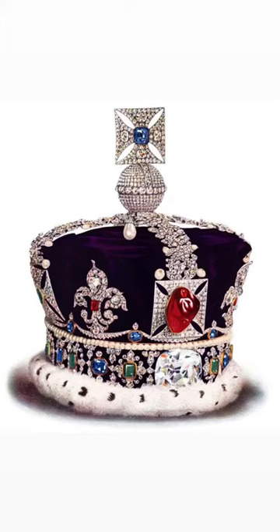The crown is made of gold and set with 2,868 diamonds, 269 pearls, 17 sapphires, 11 emeralds, and four rubies. And it weighs 2.2 pounds.